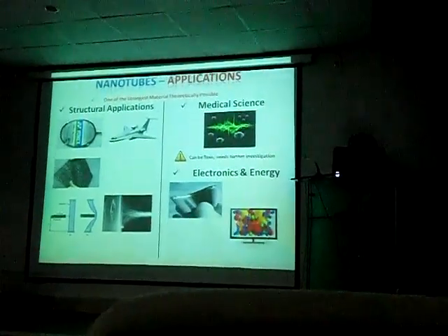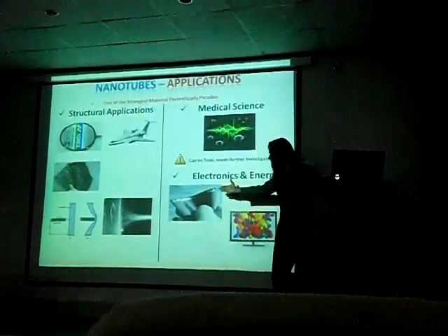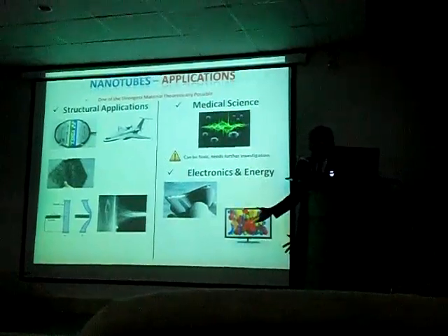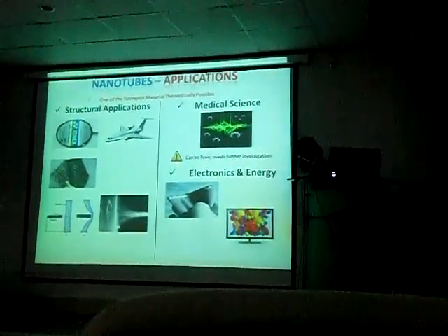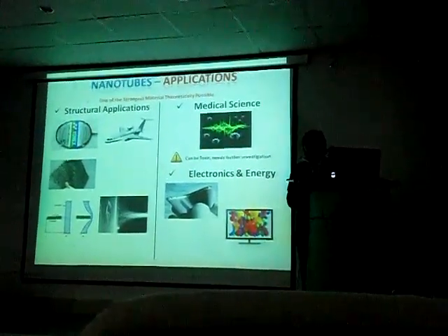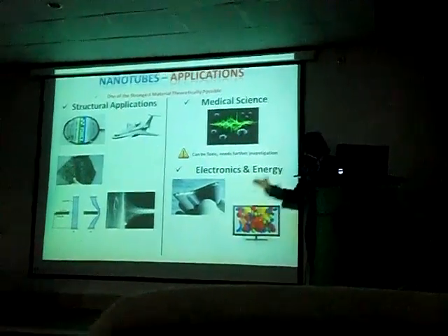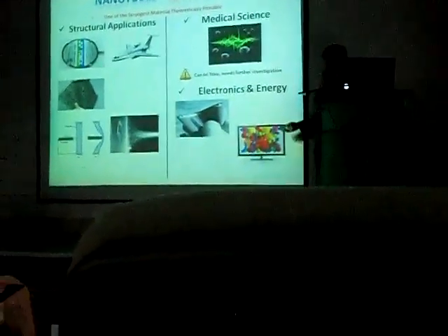Moving forward to electronics and energy — another indispensable area of application. What you see here, ladies and gentlemen, is a solar cell, but it's not just a solar cell — it's a superior solar cell because it's made up of nanotubes. What makes it superior is better conductance due to nanotubes, higher electrical efficiency, and it's moldable. Also, the surface area is highly increased because of nanotechnological engineering. And here is a field emission display, which makes use of similar properties — you get better resolution and higher image quality because of nano-scale engineering.